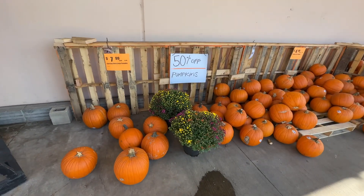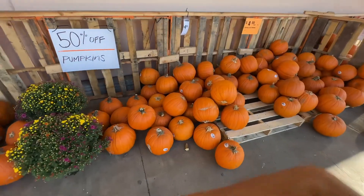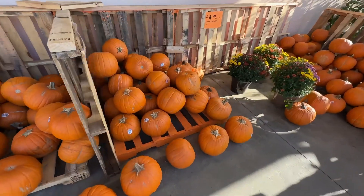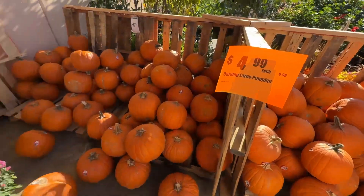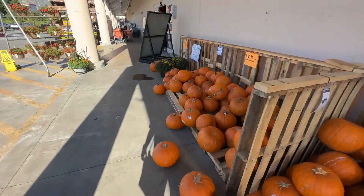Hello guys! Welcome back! Dito tayo sa Home Depot! Maraming ano dito - pumpkins! Dahil malapit na ang Thanksgiving! Halloween! In of this month pa! Lots of pumpkins - $4.99 each! You can create your Halloween decoration!